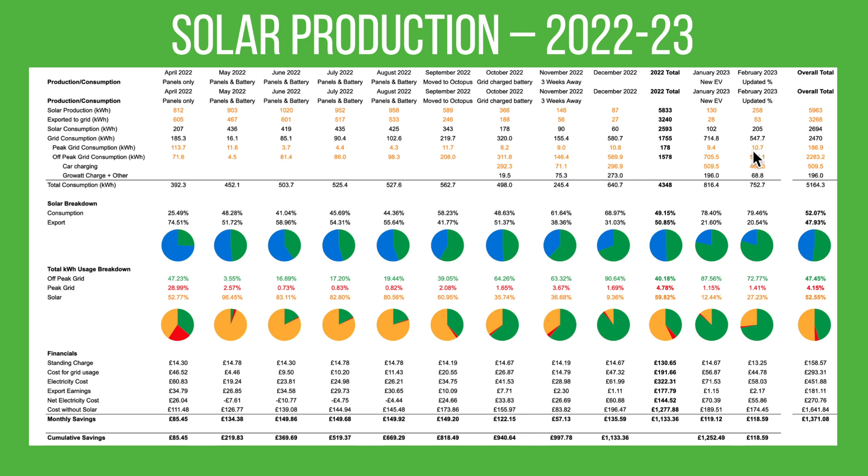The detailed numbers: 258 kilowatt hours produced, 53 exported, 205 self-consumed, 547.7 kilowatt hours from the grid, with 10.7 peak and 537.1 off-peak. Both cars used 468 kilowatt hours in total, meaning we only put 68.8 kilowatt hours into the battery overnight — a huge difference compared to January. Because of the extra solar generation and battery storage, we haven't had to charge the battery nearly as much overnight. Nearly double the generation but less than half the battery overnight charging compared to January.